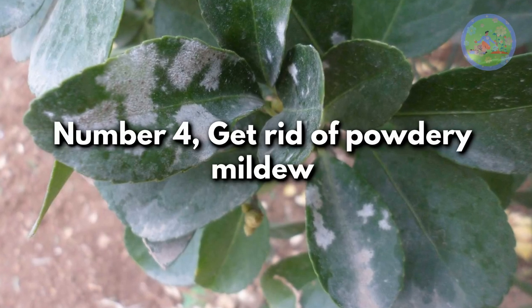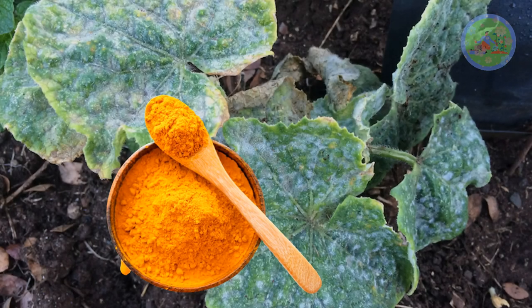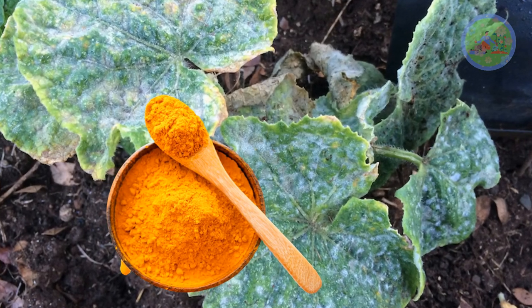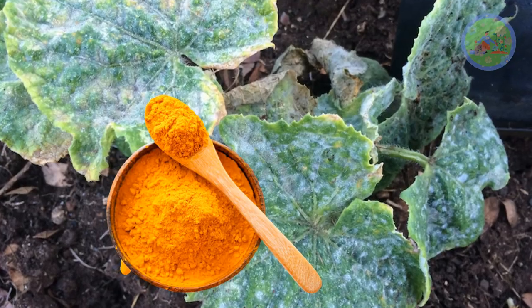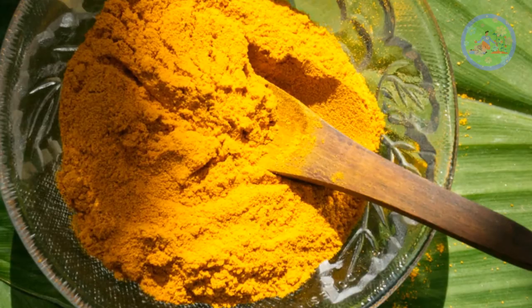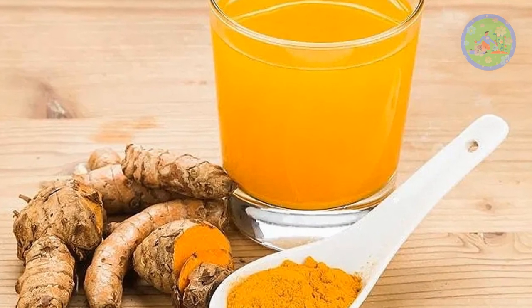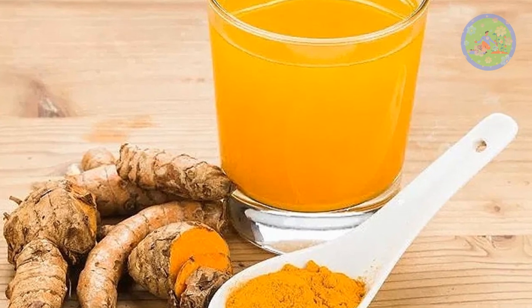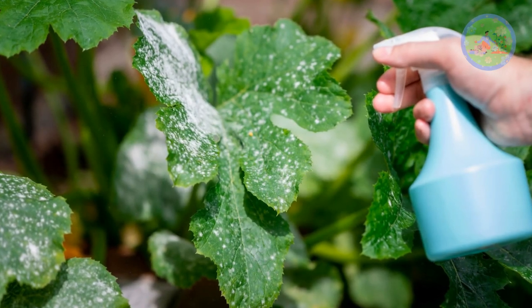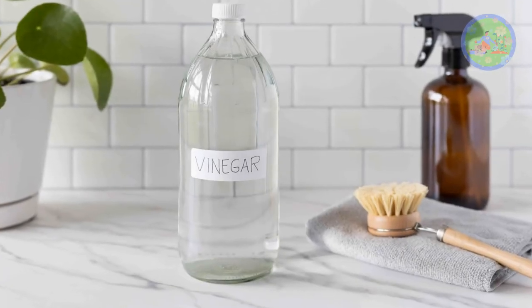Number 4: Get Rid of Powdery Mildew. If your plants are suffering from powdery mildew, sprinkle this powder on infected plants on a non-windy day, early in the morning. You can mix some wood ash with turmeric powder to make it more powerful. Add 2 teaspoons of turmeric powder in 1 liter of water and spray on the affected plant. If you have white vinegar, you can add 2 teaspoons of that to the spray bottle as well.